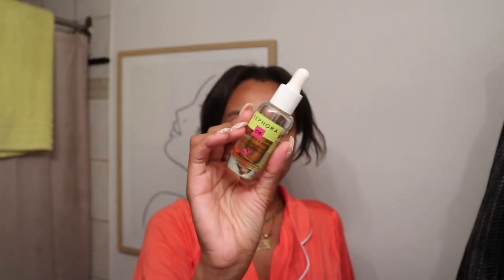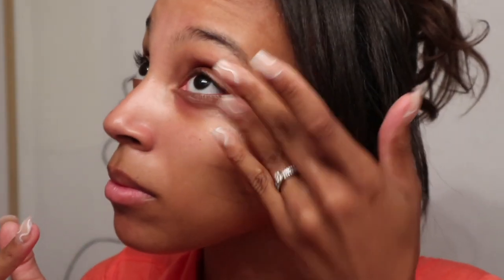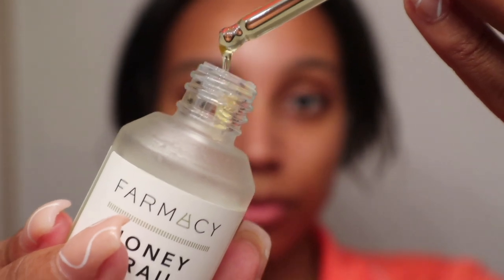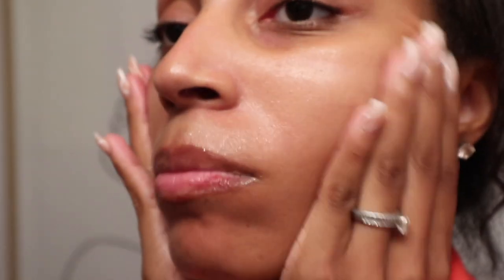On to skincare — I'm using the Sephora vitamin C and E serum. I love vitamin C products and they work really well for me. I rub it into my face and down my neck. Then I use the Revolution Makeup vitamin C moisturizer, also rubbed into the skin and down the neck. Next is the Pharmasy dewy eye cream, softly blended under my eyes. I have dry skin, so I like using an oil on top of everything — the Pharmasy Honey Grail ultra-hydrating face oil. It looks like pure honey and I always apply tons of it before bed.